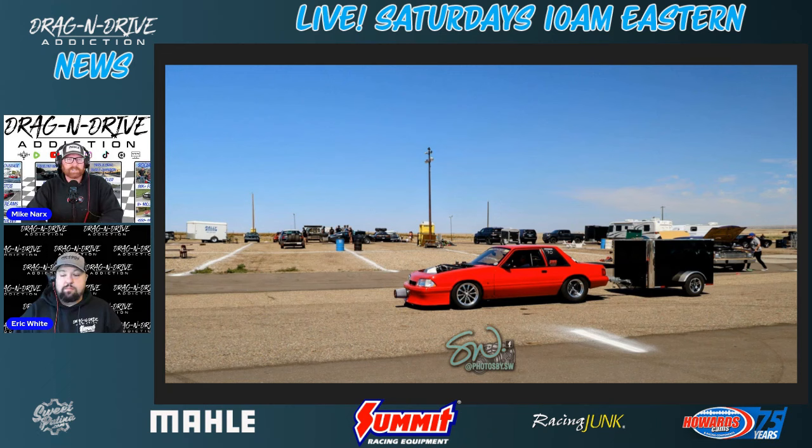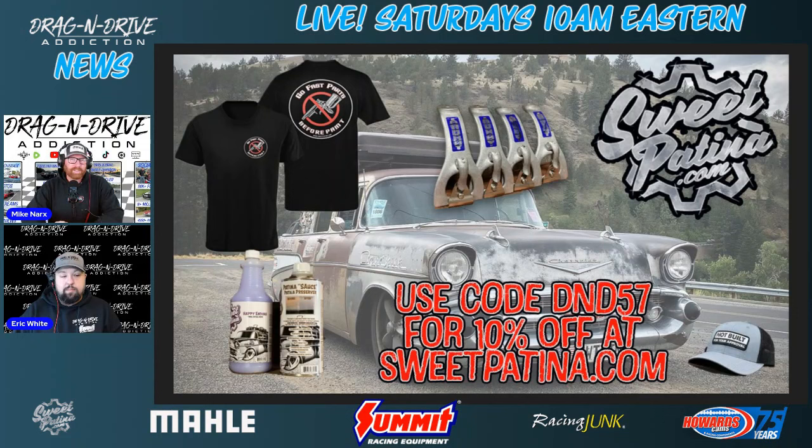Thank you to them for posting that up — it really helps us on our end. Thanks again to Sweet Patina for being such a huge supporter. The shirt in the top left corner says 'Go Fast Parts Before Paint' — 100% my lifestyle right there. If you haven't done it yet, sweetpatina.com — 10% off when you use code D&D57. They also sell a lot of their stuff through Summit Racing, one of our other big supporters, where you can throw their products in your cart alongside your drag-and-drive addiction apparel and merch.